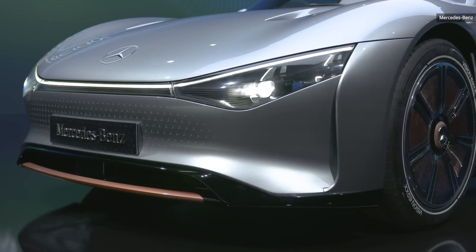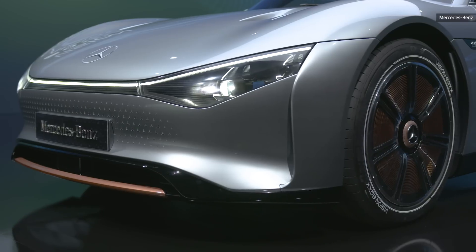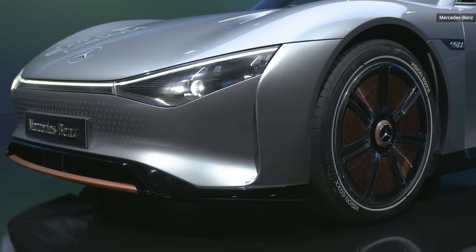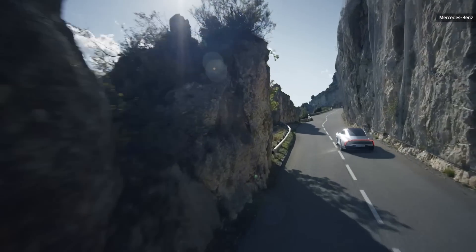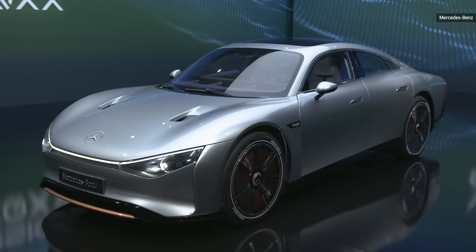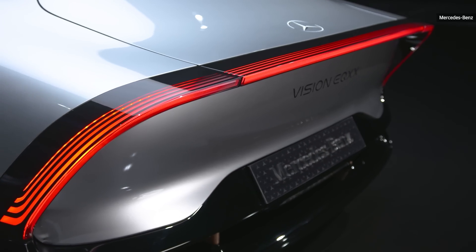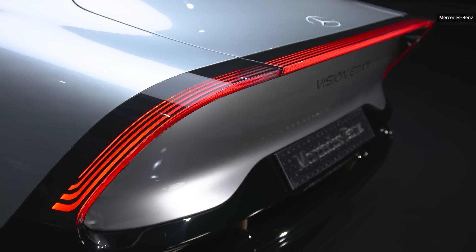Mercedes says that this spring it will prove to the world that the EQXX can post a 620-plus mile range from a single charge. That means in a few months we'll see an actual working version of this vehicle — not just a show car that can only drive up to 30 miles an hour. We have no idea what something like this will cost, but the powertrain will be placed into a vehicle in 2024, giving battery efficiency enthusiasts something to look forward to.